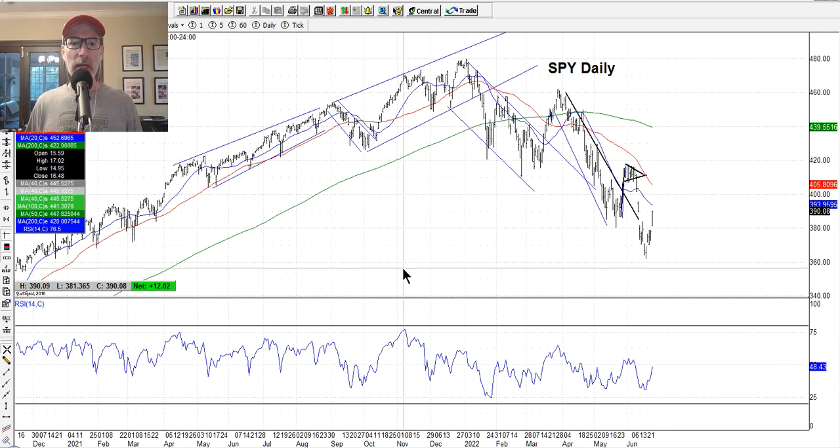Down here I use the RSI, which is an overbought/oversold indicator, to give you an idea of when a market's getting overheated or oversold. It doesn't always pinpoint the actual turning point, but gives a warning sign. I use a 14-day RSI. You've got two horizontal lines you can move up and down. The default is 70 and 30 levels, but I move those out to 80 and 20 to give me a better sense of when something's even more overbought or oversold.